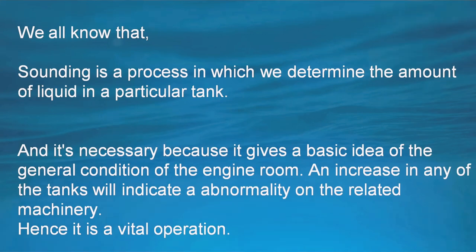It is therefore a vital operation carried out on board. For example, an increase in the fuel oil drain tank indicates an abnormality in the fuel oil system. An increase in the sludge tank shows an abnormality in the purifier system. If you would like to know more about the tanks, please check out our other videos.